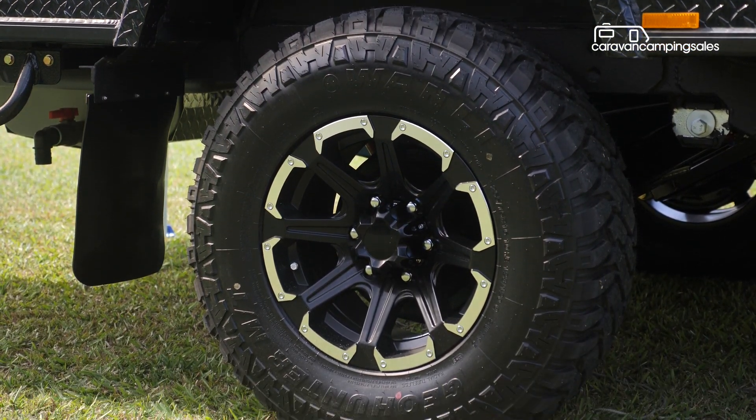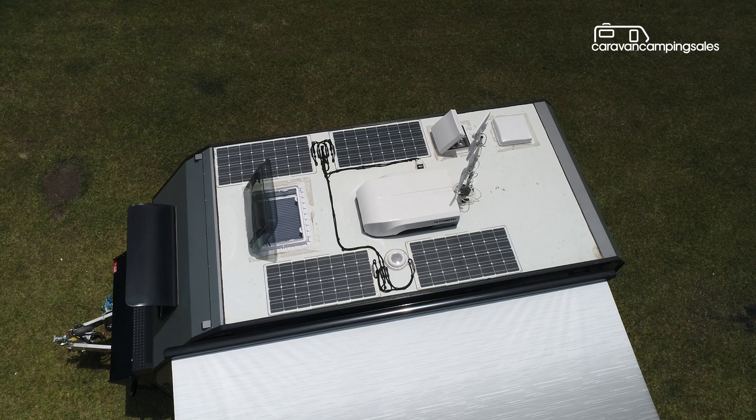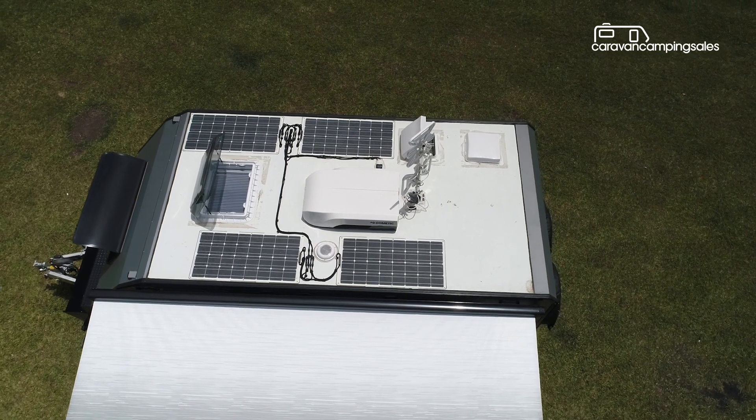Underneath you'll find two large freshwater tanks and a greywater tank, plus there's a big 300 amp hour lithium battery system with a 2000 watt Redarc converter and 400 watt rooftop solar panels for powering the appliances when free camping.